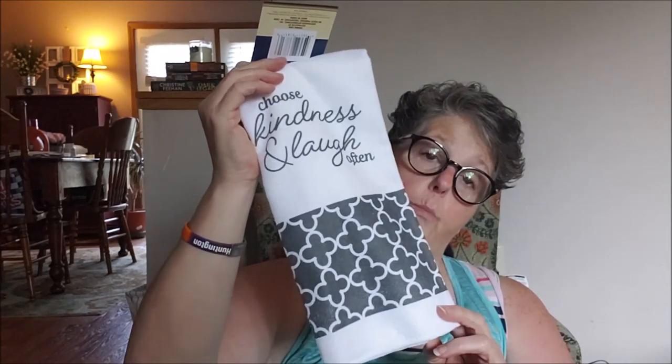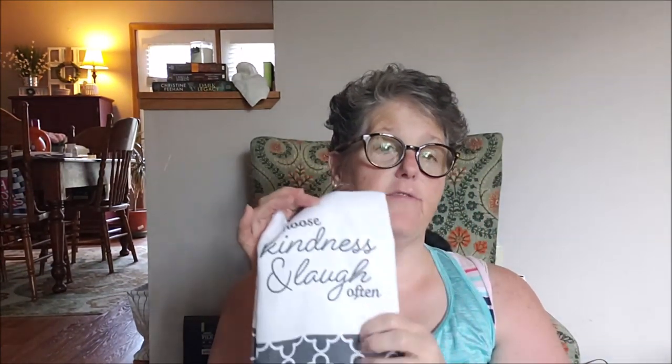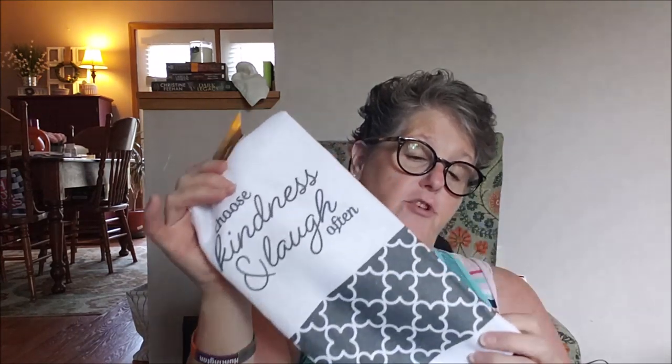I did pick up this towel. It's microfiber, which I'm not a huge fan of for actual absorbing drying, but it's cute. It says 'choose kindness and laugh often' and has the navy blue and white pattern that matches the table placemats in the new dish set. There's also a navy blue towel that says 'family, faith, fun.' I'll keep this — it's a nice sentiment and I'll hang it up.